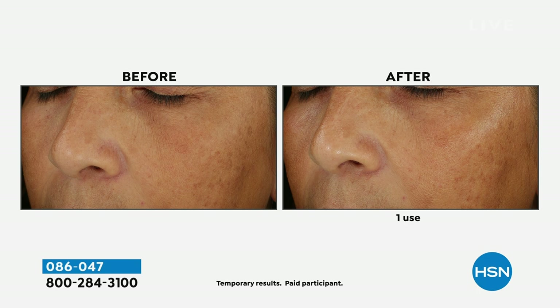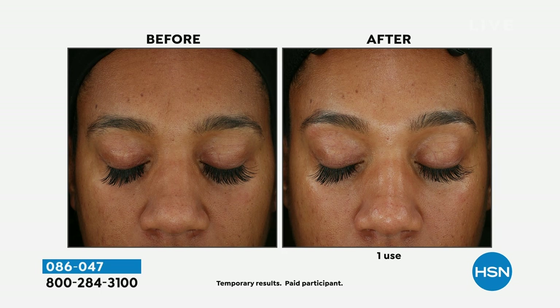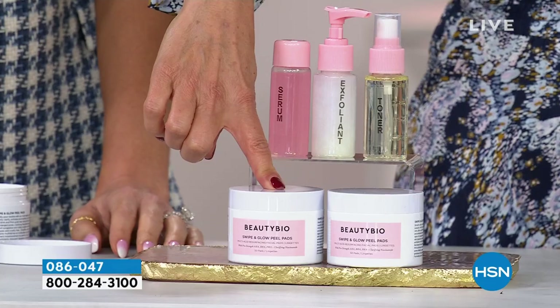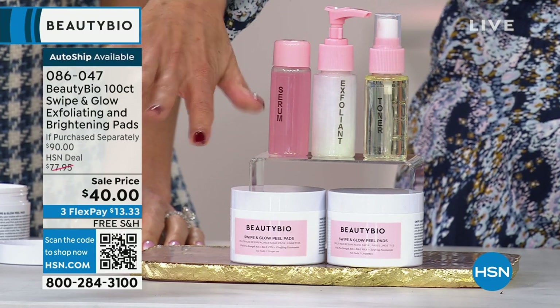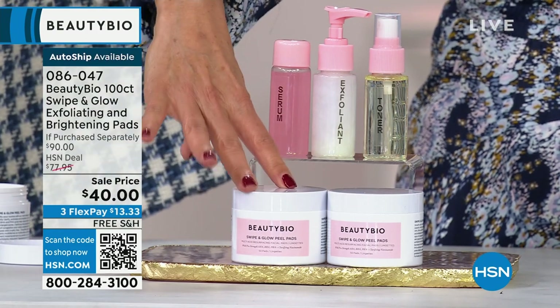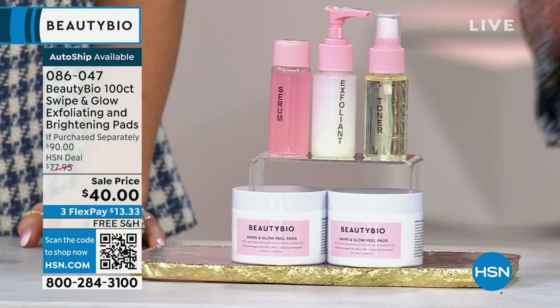These pads are giving you a cleanse, alpha hydroxy acids, beta hydroxy acids — you're getting all the glycolics, the salicylics. Usually you don't get these kinds of results out of a pad, but we're going to give you an incredible buy today. It's a buy-one-get-one. One of these is $45. Two is $40 — that's better than a buy-one-get-one! I'm like, is my math brain working? One is $45, two is $40. We've saved it for our show — the lowest price anywhere, lowest price ever.